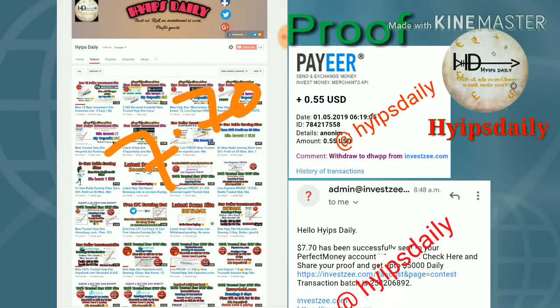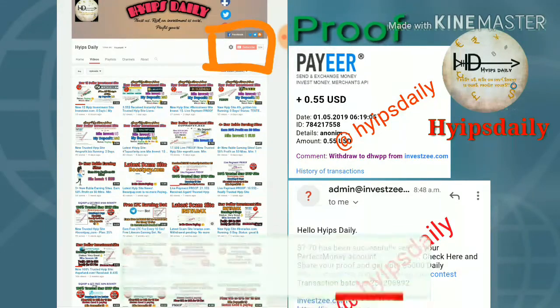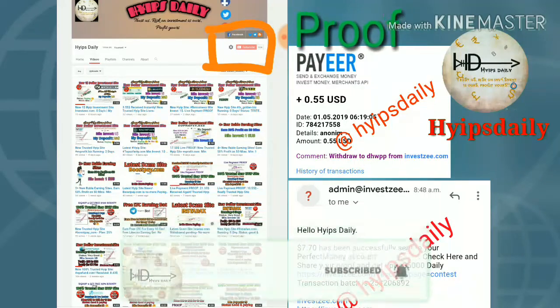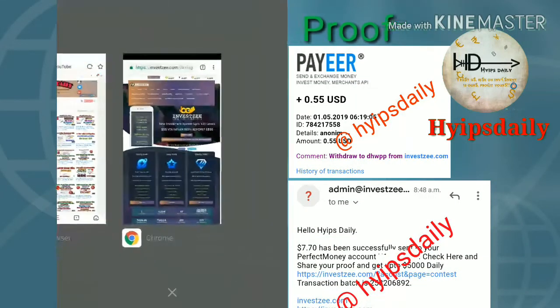If you don't know how to get started with the site, please watch our previous video where I clearly explained how to get started. Before we discuss the site, please make sure you subscribe to our channel. If you haven't subscribed, please hit the red subscribe button, then hit the bell icon, which helps you get regular notifications from our channel.